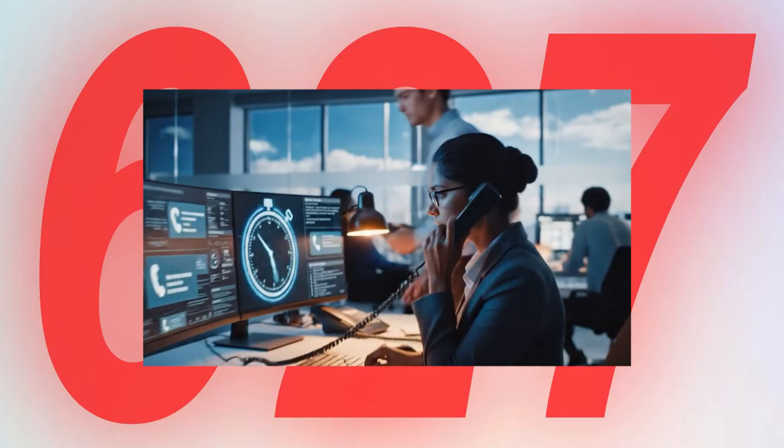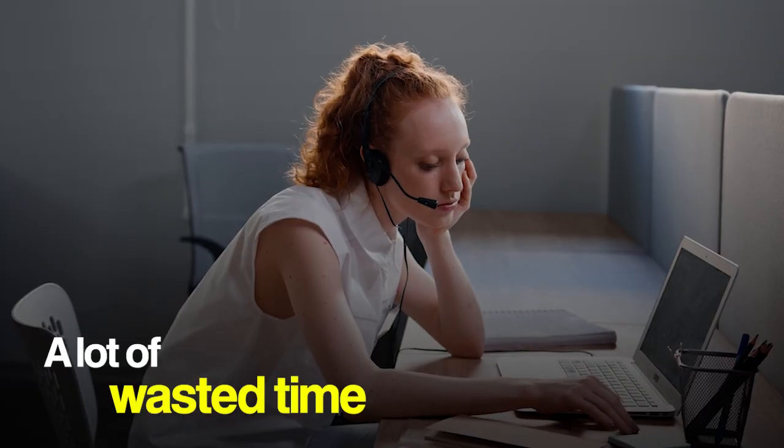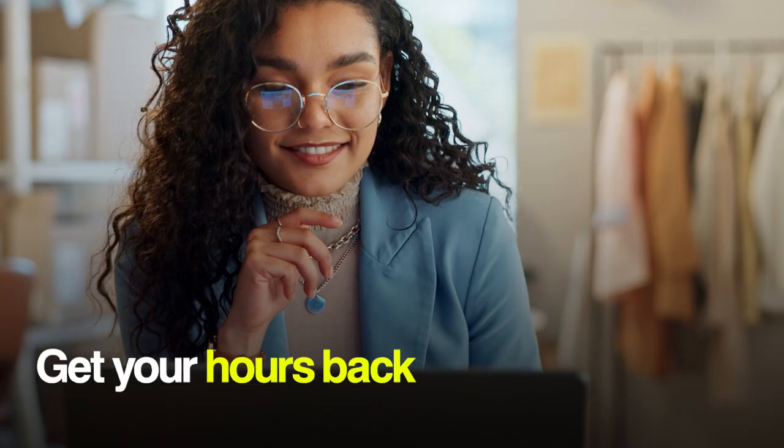Managers today lose nearly 700 hours a year just to distractions like these. That's a lot of wasted time and stress. So in this video, we're going to explore nine simple, real ways to use AI to get more done and get those 700 hours of your life back.